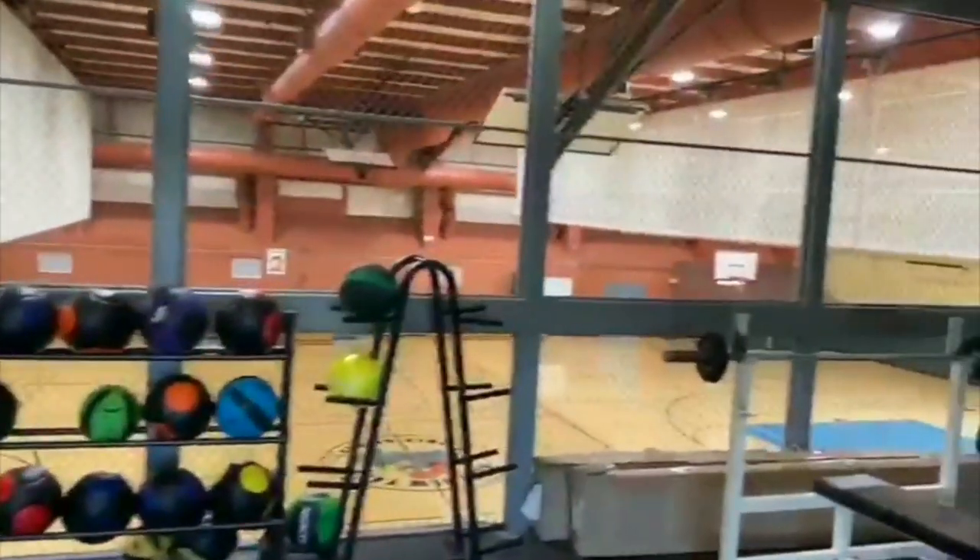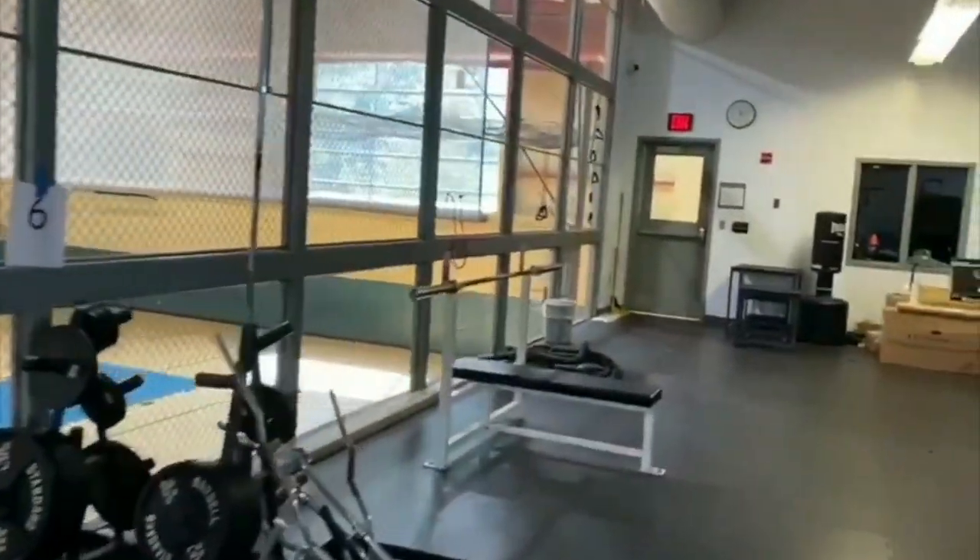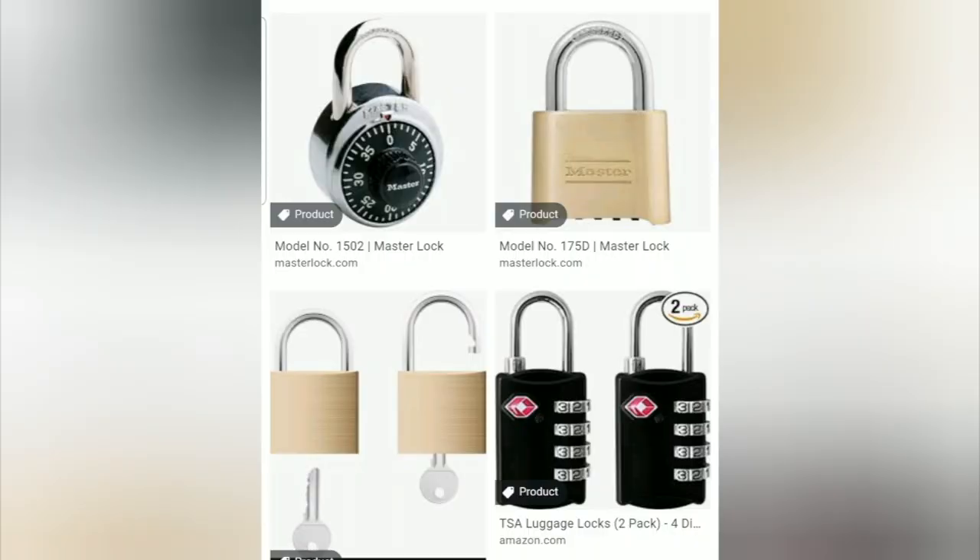Here's another view from the top again. These are the different locks you could get — you could have a combination lock or a key lock. It's up to you which one you want.